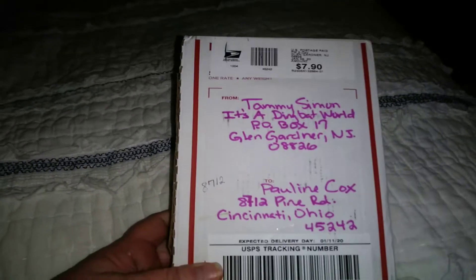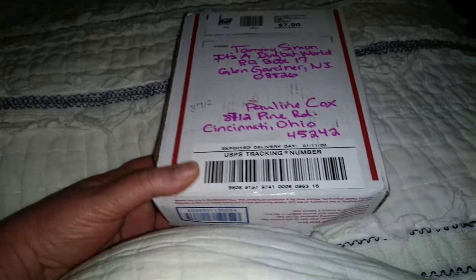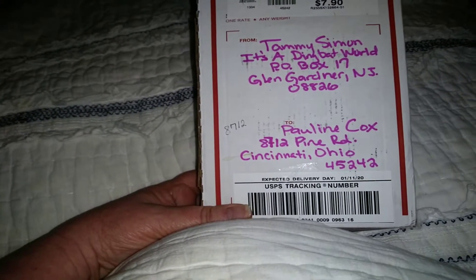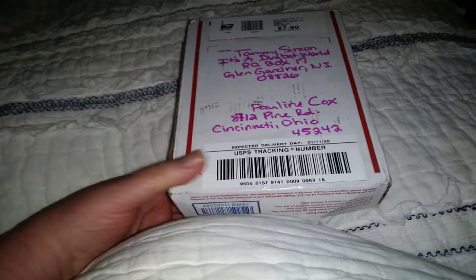Hi everybody! I received my box from Tammy — it's a D-Bound World gift that Big Ben Living won, and he donated it to me. So we need to open this up.